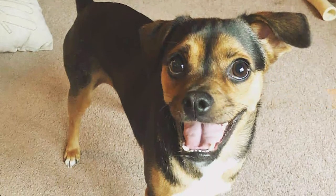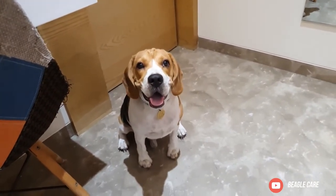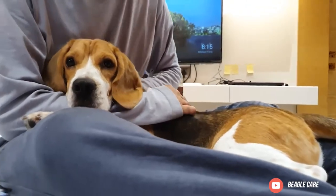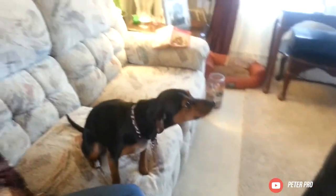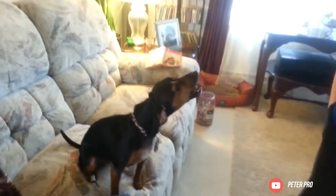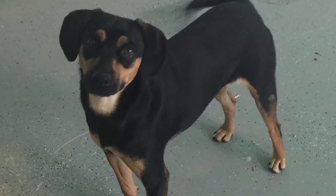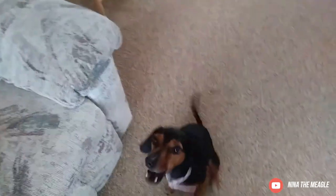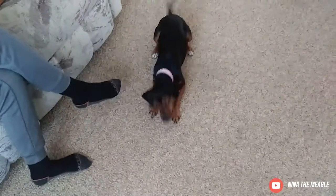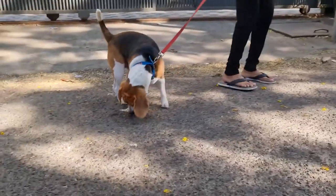Temperament: A Meagle's temperament depends on the individual dog and what they've inherited from their parents. Generally, Beagles like being around children whereas Min Pins do not. Regardless, these dogs are fun, curious, and attention-seeking. They tend to get attached to their main caregiver and are devoted companion dogs. Meagles have a lot of energy and high activity requirements. They are prey-driven with a strong sense of smell, so they are at risk of wandering off. Overall, Meagles are lively and mischievous dogs who enjoy a backyard and lots of stimulation.